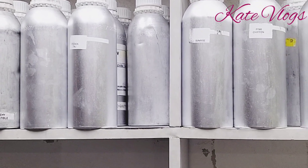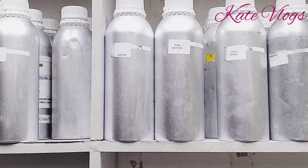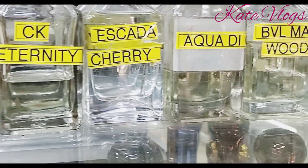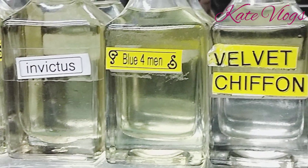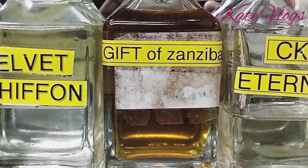Most of the perfumes in this republic come from France and Dubai. Remember that these perfumes are graded — we have grade one, grade two, and grade three. You have to be very careful when dealing with perfumes, because one error can make you lose all your customers.